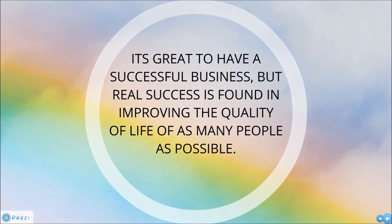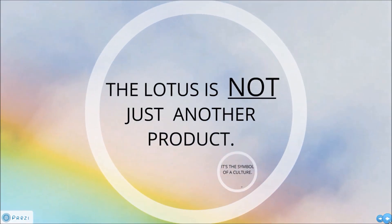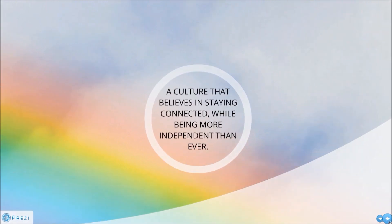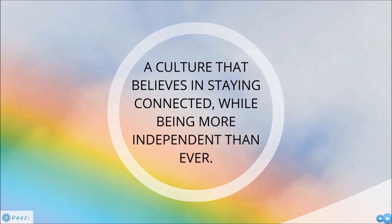We believe it's great to have a successful business, but real success is found in improving the quality of life with as many people as possible. It's not just another product. It's the symbol of a culture that believes in staying connected while being more independent than ever.